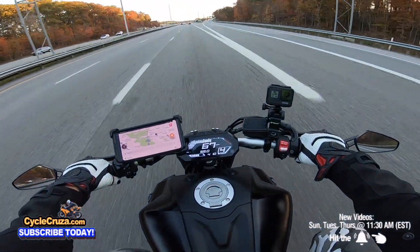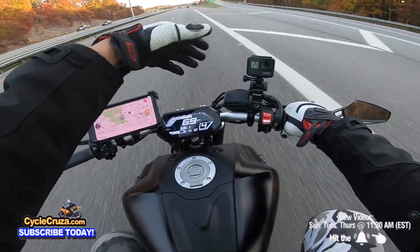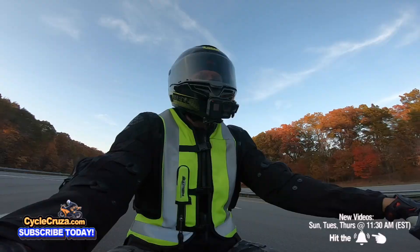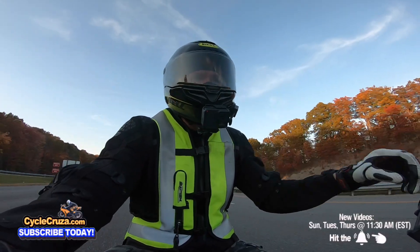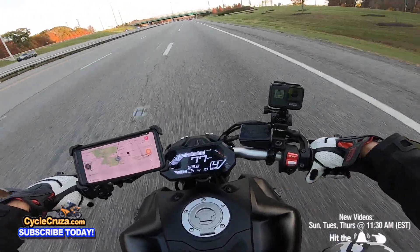Something you gotta talk about — the wind. There ain't no wind problems out here. I don't even have anything on the front. That's what your helmet's for — it gets rid of the wind. This thing's awesome.